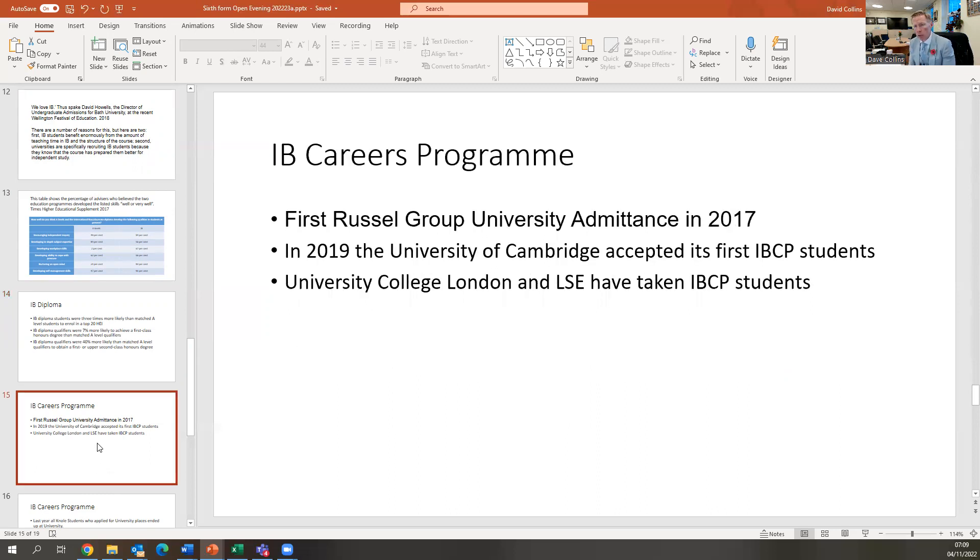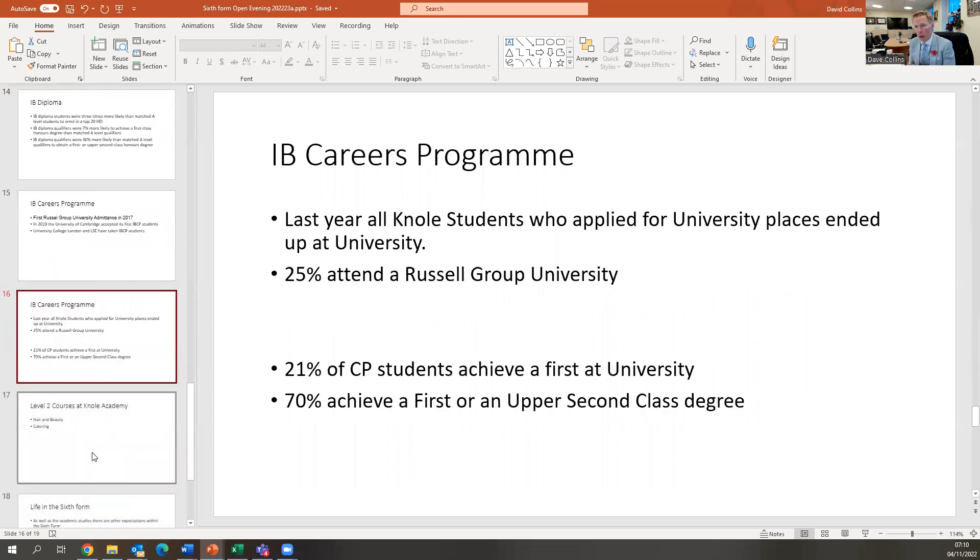In terms of the IB Careers Programme, the IB Diploma has been running for over 50 years, the Careers Programme for about 10. The first Russell Group university admittance came in 2017. Russell Group universities are basically the top 20-25 universities in the country — Oxford, Cambridge, Durham, Warwick, Southampton. In 2019, the University of Cambridge accepted its first IBCP student. For us as a school, our first cohort of IB DP students is in year 12, so we don't have their results yet. Our last cohort of IBCP students — every single student who applied for university got a university place, 25% ended up at a Russell Group university, 21% have achieved a first, and 70% have achieved a first or upper second class degree.